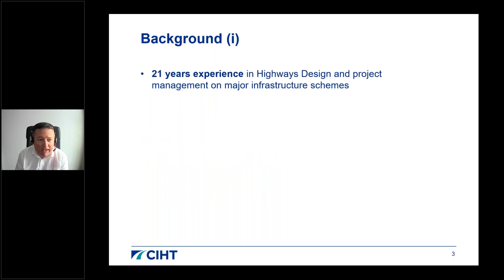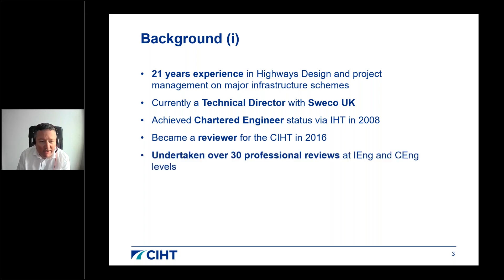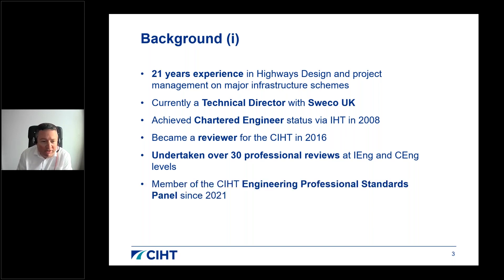I have 21 years' experience in highways design and project management on major infrastructure schemes, mainly from a consultancy background. I'm currently a Technical Director within SWECO UK working from their Glasgow office. I achieved Chartered Engineer status with the IHT in 2008, became a CIHT reviewer in 2016, and have since undertaken over 30 professional reviews at both IEng and CEng levels. I'm also a member of CIHT's Engineering Professional Standards Panel.